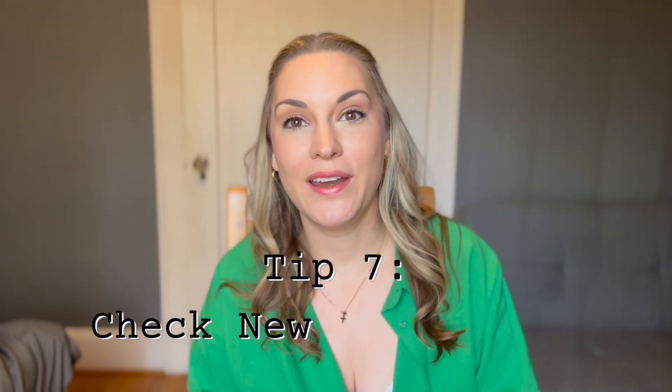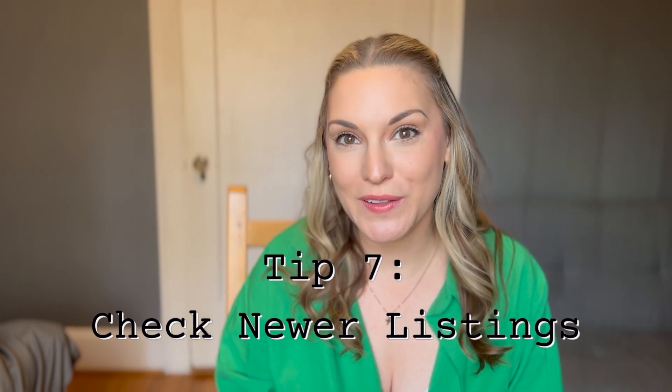Number seven: when booking an Airbnb, check the newer listings. Newer hosts are always looking for good reviews and guests, so they're more likely to give you a better deal upfront or to negotiate with you in exchange for a good review. You might be taking a risk booking something that hasn't been reviewed yet, but you could be saving yourself a lot of money. These people are eager to get guests and eager to get a good rating, so give this a try.